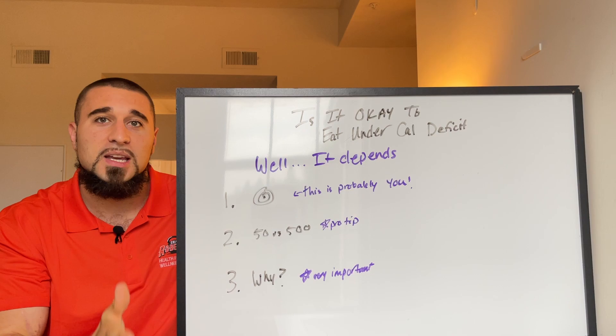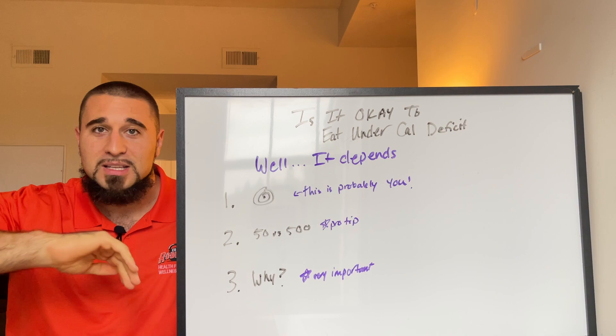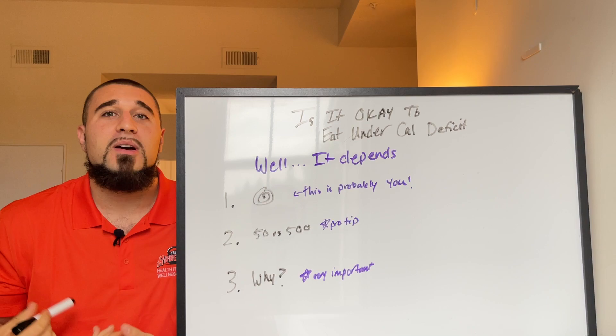A brief disclaimer: if you don't know how many calories you should be eating to lose body fat, I'm going to put a link up there to my totally free calorie calculator here on YouTube. Go check it out if you don't know how many calories you need to eat. Now, let's assume you've either got your number or watched that video and now have a number.